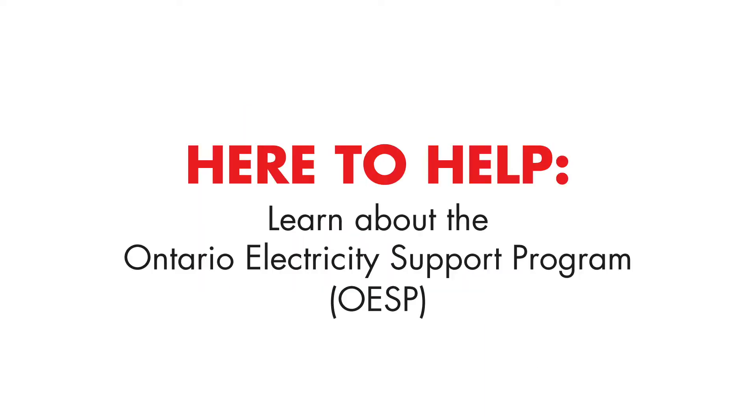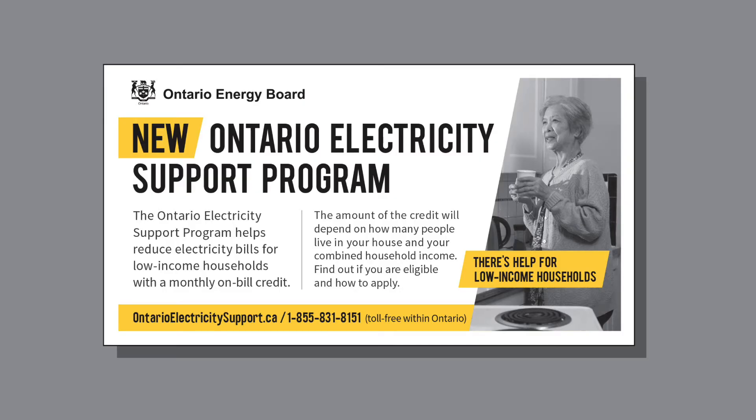Beginning January 1, 2016, the Government of Ontario is introducing the Ontario Electricity Support Program. This program will offer eligible customers a reduction on their bill in the form of a monthly credit.